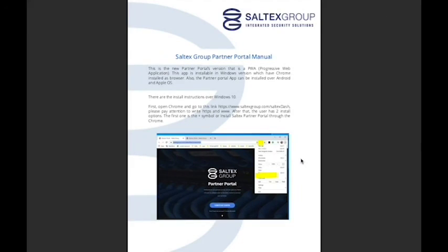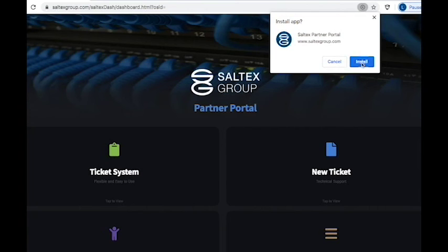Using our Partner Portal manual, you can download the app through Google Chrome right to your desktop.